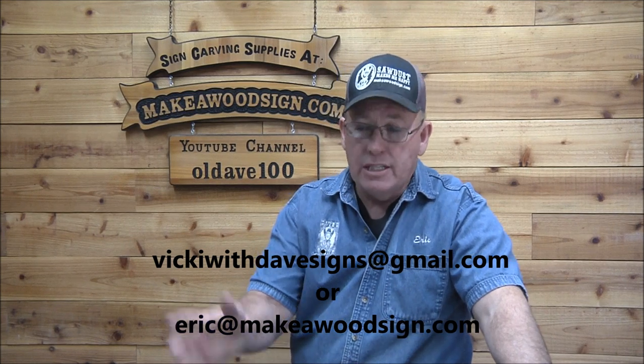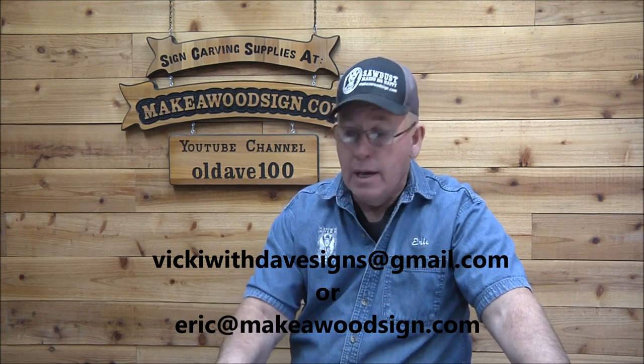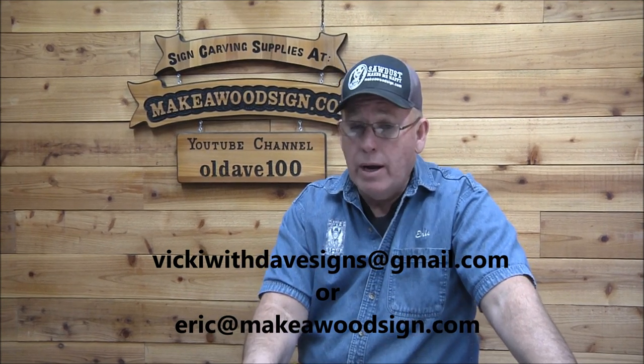If any of you are making signs on a regular basis, we have a Sign Carvers Directory — simply names, addresses, and information that Vicki is putting together. Send me a couple pictures of what your work looks like and if it warrants it, we'll put you in the directory. There's no charge. We'll probably be making that available to everybody in the next month or so — it's really starting to come together. If you want to be part of the directory, just let us know.